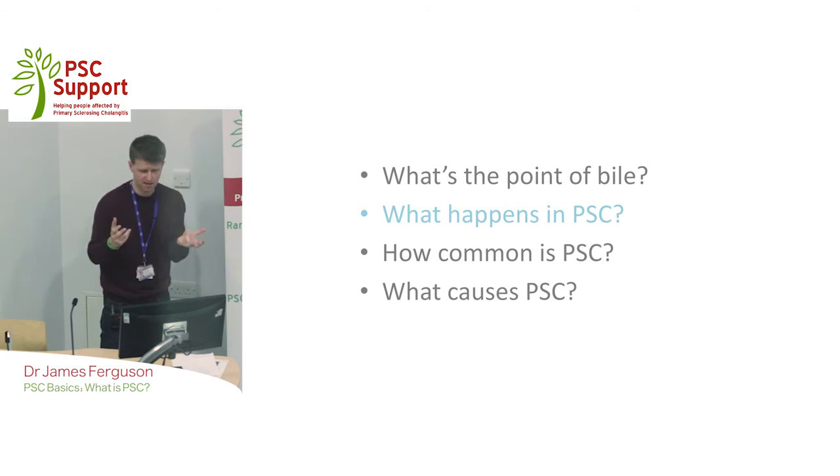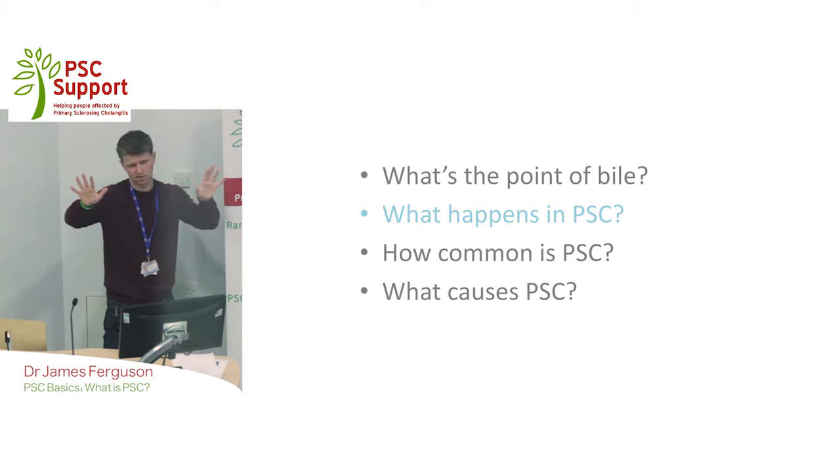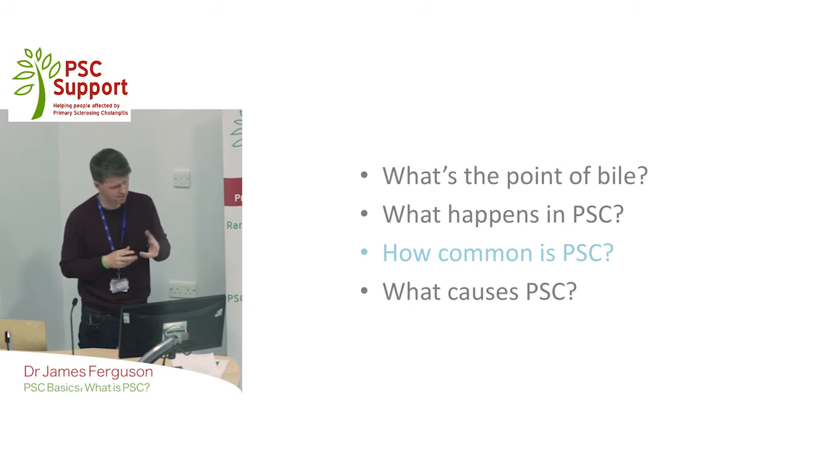The problem that occurs in PSC is the patient's own immune system attacks those bile ducts. If you think of them as tubes or bits of hosepipe flowing, those tubes become narrowed in certain areas — and they can be narrowed in lots and lots of areas. The typical picture we see is not a nice tree with branches flowing, but lots of what we call strictures, so narrowings absolutely everywhere, including in the large trunk section. Therefore bile cannot flow properly, and that leads to all the problems with PSC.